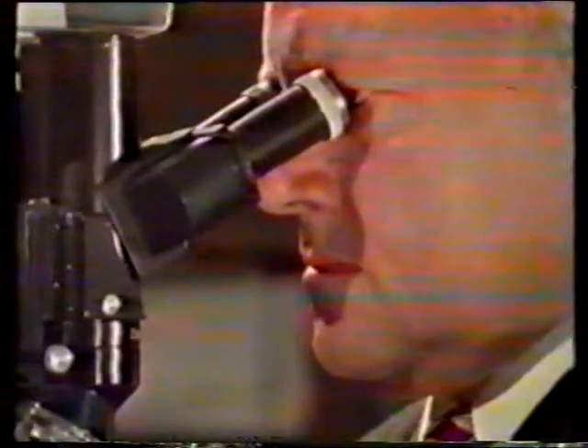¿Y esta salamandra? Piensen que los huesecillos de la muñeca y las falanges de los dedos son milimétricos. Este pájaro, el primer animal volador plumado, del que sólo existen hasta ahora cinco ejemplares, es el llamado Archaeopteryx.